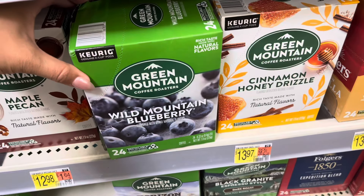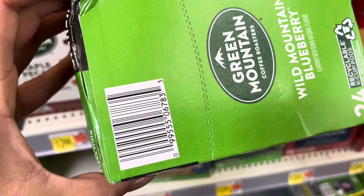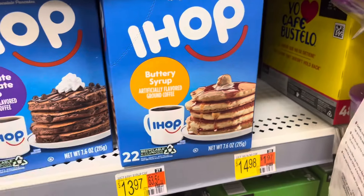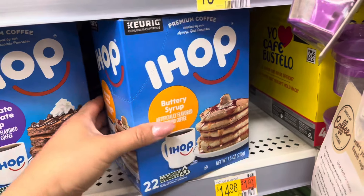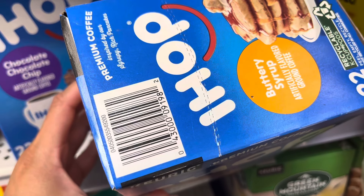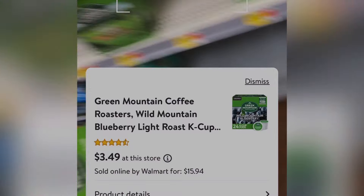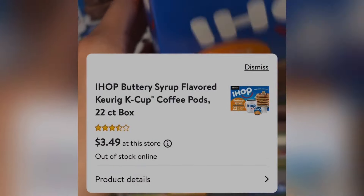Here are some coffees to look out for — they have Green Mountain blueberry flavor for three dollars and forty-nine cents, not marked at this location. The IHOP one is also three dollars and forty-nine cents. That's going to be the end of the video — thank you all so much for watching, please leave a like and subscribe, and I'll see you in the next video.